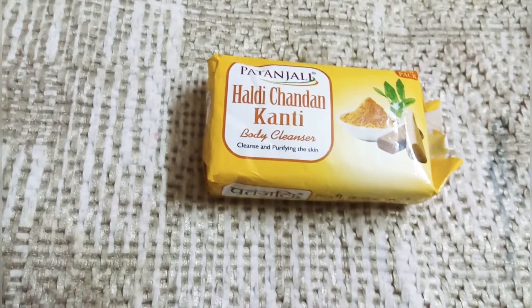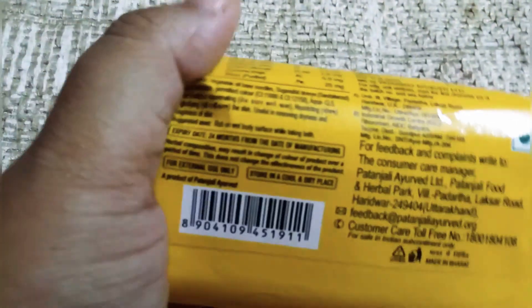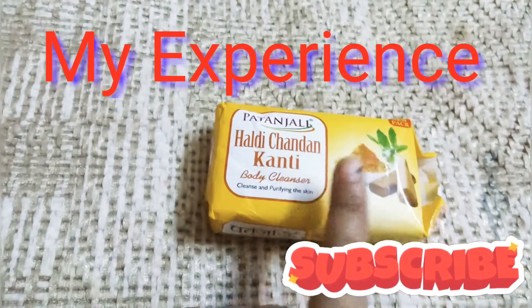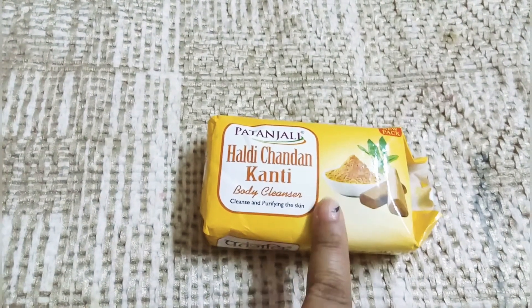The ingredients include Tulsi, Neem, Gulai, Aamla, and Haldi. This is all on the back of the package — the details are listed on the back. These ingredients make it a good made-in-Bharat product. I think this is best for dry skin.